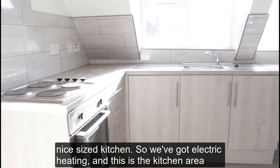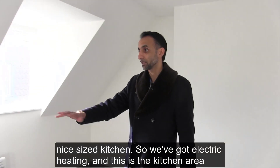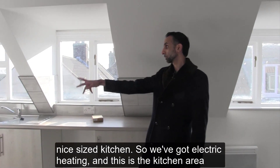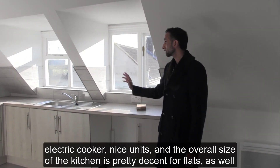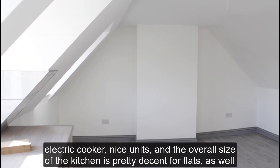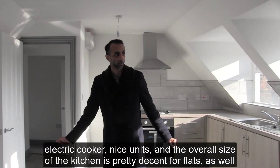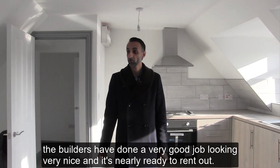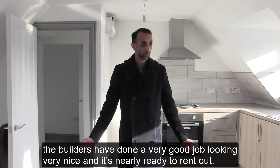As you can see here, this is a nice sized kitchen. We've got electric heating and this is the kitchen area — it's not a gas cooker, it's an electric cooker. Nice units, and the overall size of the kitchen is pretty decent for flats. The builders have done a very good job, looking very nice, and it's nearly ready to rent out.